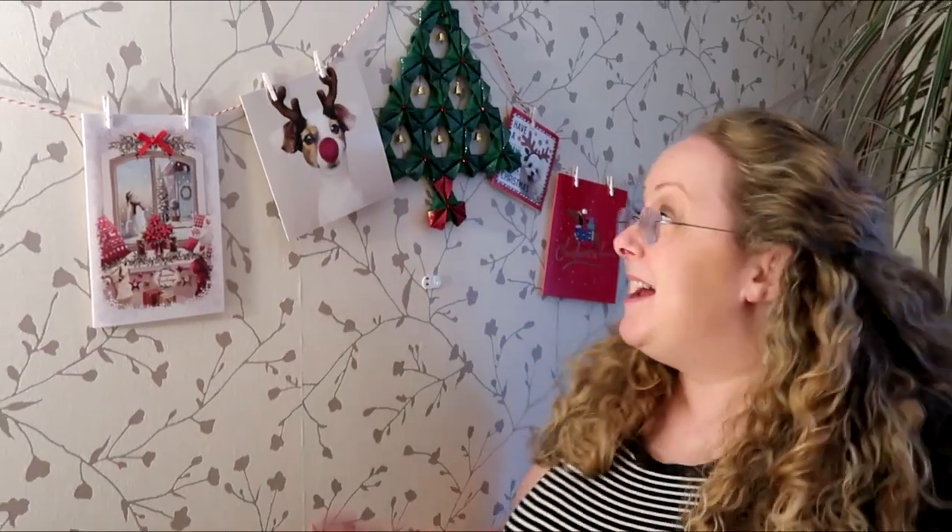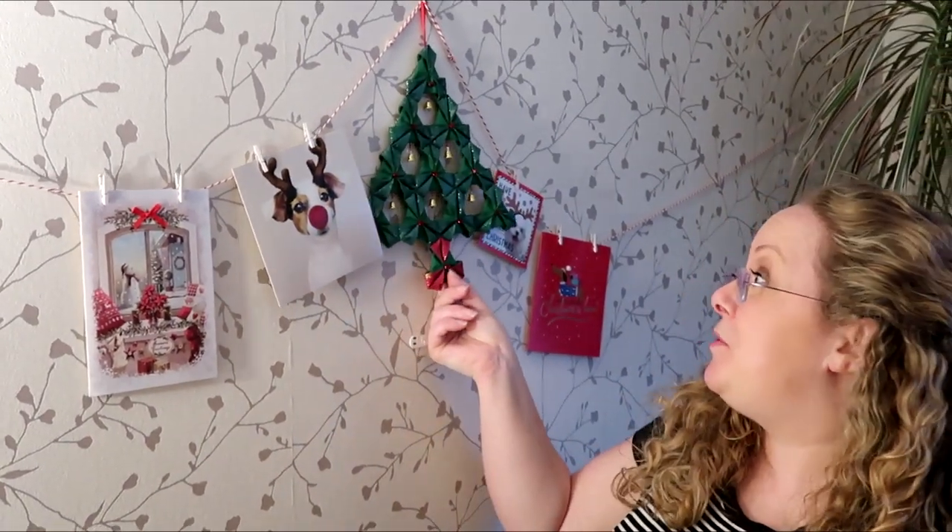I made this Christmas tree here using a sort of quilted folded patchwork technique and I actually have got a little tutorial on YouTube for it if you want to make one yourself. I will leave a link up in the top right of your screen but I'll also leave one in the description box if you want to make one too.